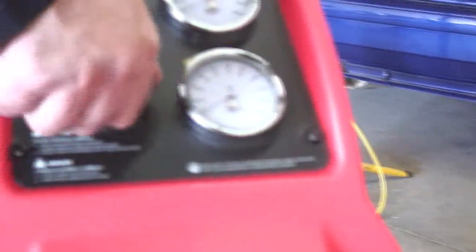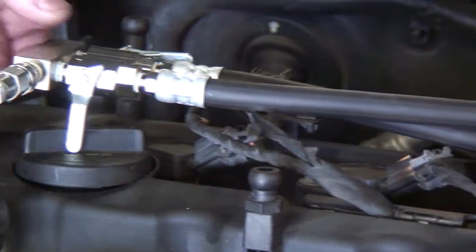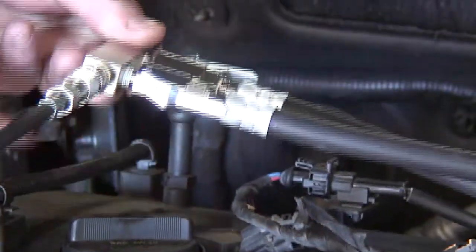To conduct the test, turn the air pressure regulator to zero. Here's a quick tip for you: to perform a fuel pump volume test, have the engine running, the manifold block in bypass mode, then depress the purge button on the back of the unit for 15 seconds.